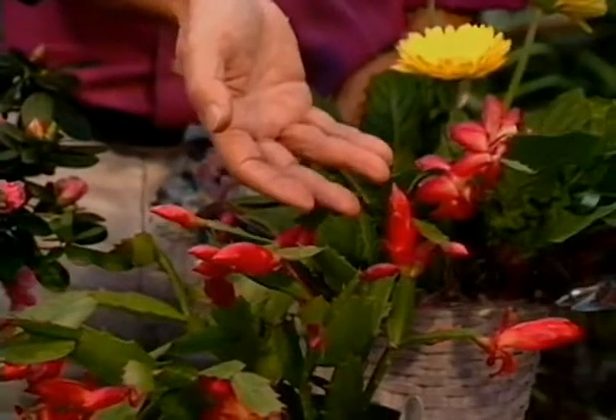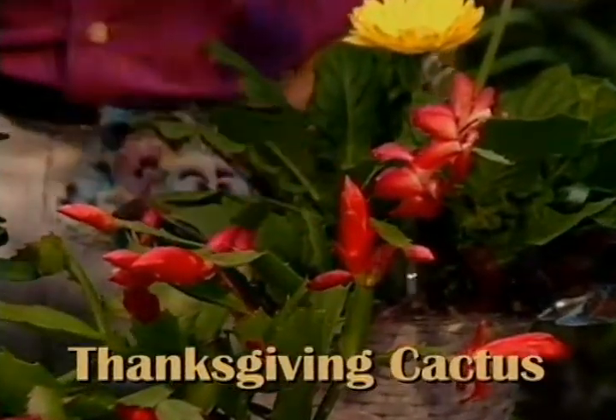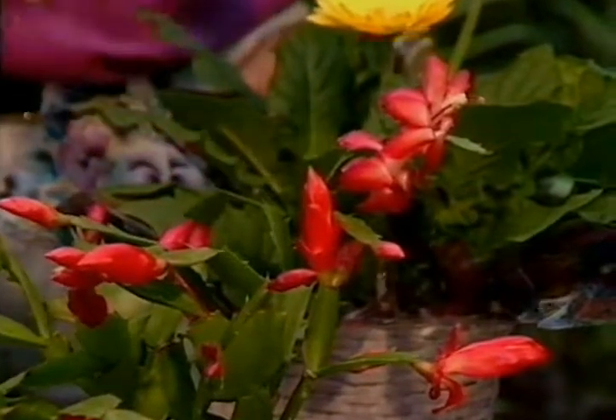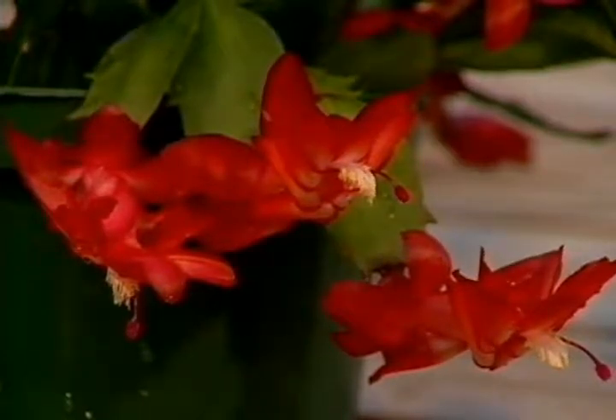And here's a traditional Thanksgiving plant too — that of course is the beautiful Thanksgiving cactus. There are Thanksgiving cactus, Christmas cactus, and Easter cactus, so there are a whole bunch of different types. Give them bright light but protected from full sunlight.